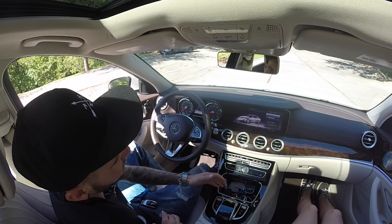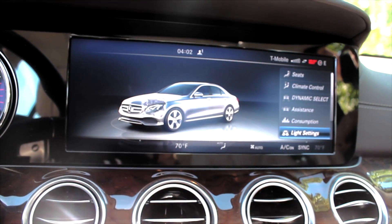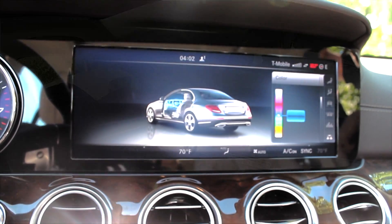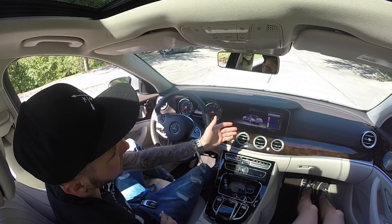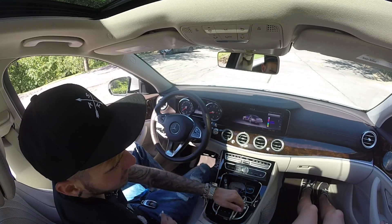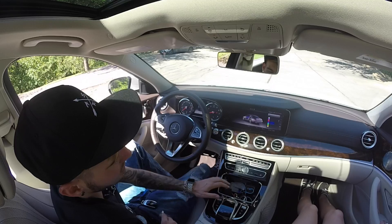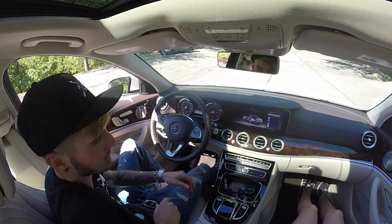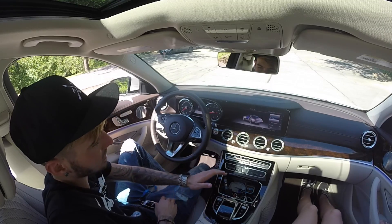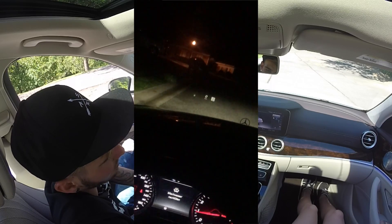For the ambient lighting, on the S-Class you had a few color options, but on the E-Class you now have 64 colors. It's insane — you can do rainbows, anything you want. The amazing part is it still looks really bright in daylight. If you choose a bright blue it's visible even when it's sunny outside, and at night it looks stunning. You can select the entire vehicle brightness or adjust front and rear separately.